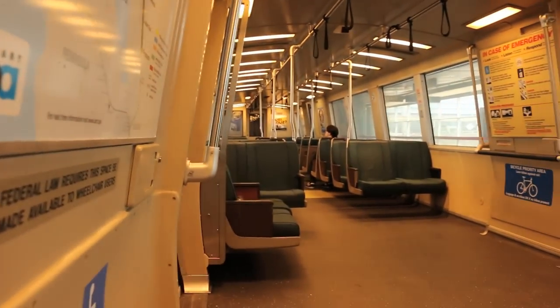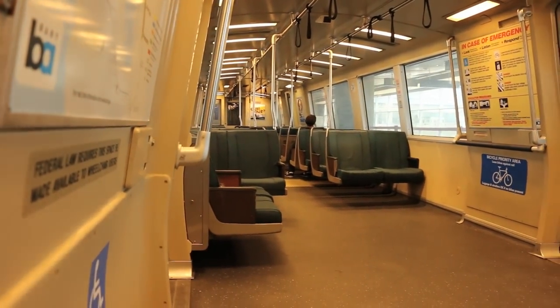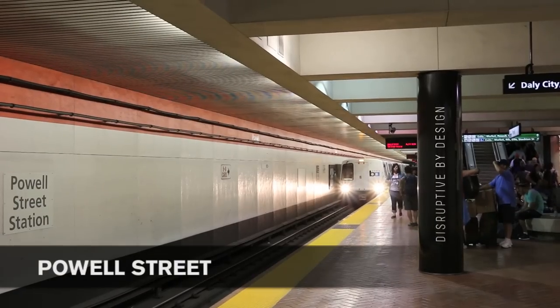The train will sit here for just a few moments, then it will continue on to San Francisco, following the yellow line to a final destination of Pittsburg Bay Point.